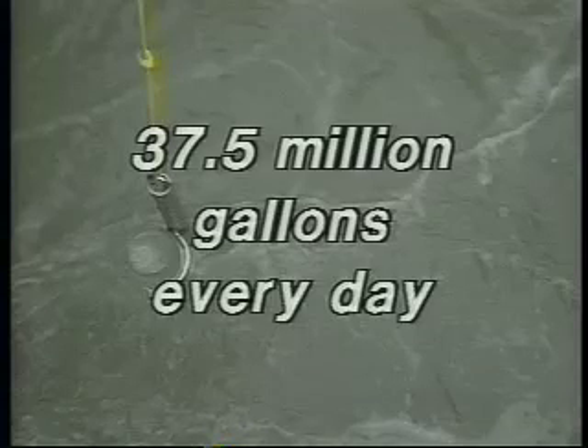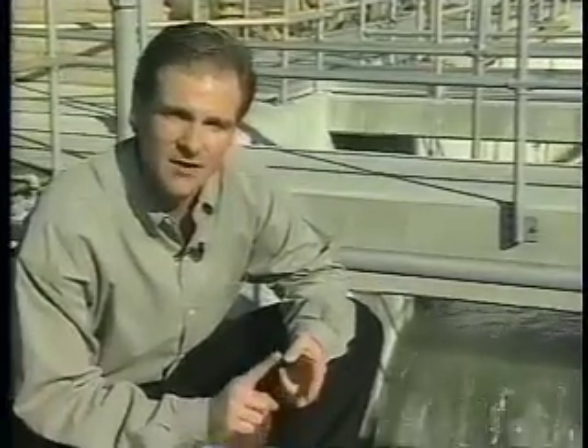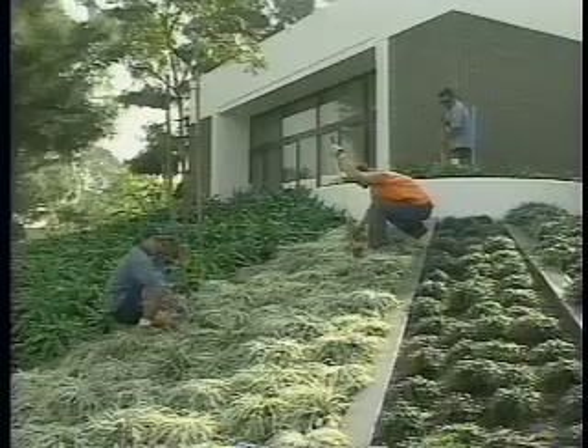Using this process, the Los Coyotes Water Reclamation Plant produces up to 37.5 million gallons of recycled water every day. An added bonus is that recycled water is especially good for plants because it contains high levels of potassium, phosphorus, and nitrogen. This reduces the need to fertilize lawns, plants, and trees.